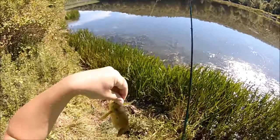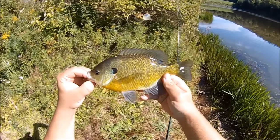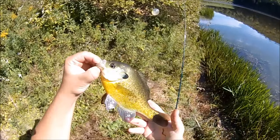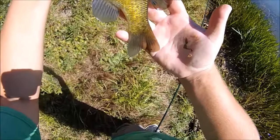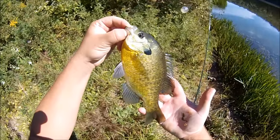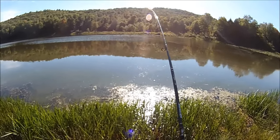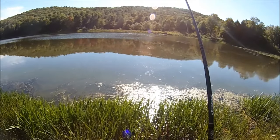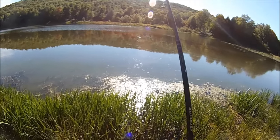Here's a nice gill — that's what I'm talking about! Look at that, nice one — quality — a little over nine probably. Instant hit on a wacky rigged super worm. A lot of boils around me — I wish I brought a jitterbug for bass.